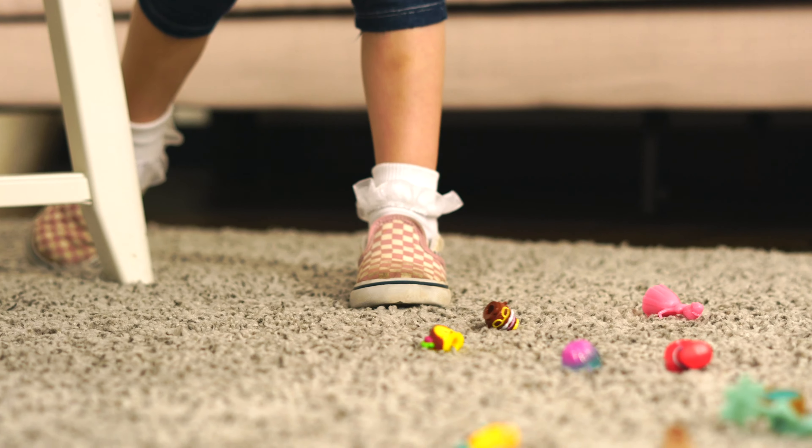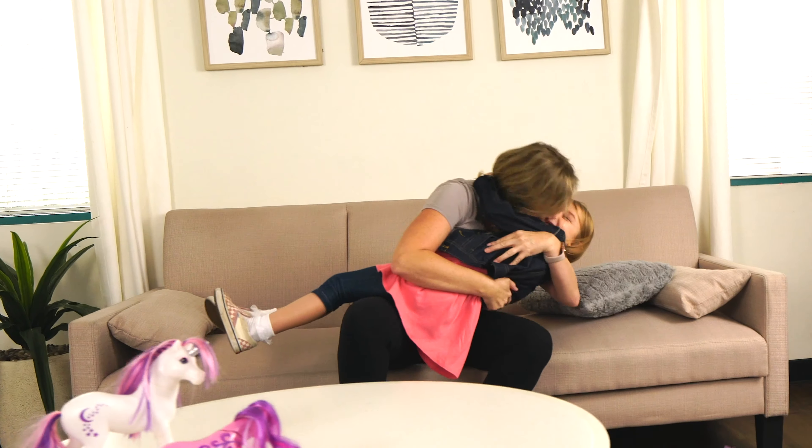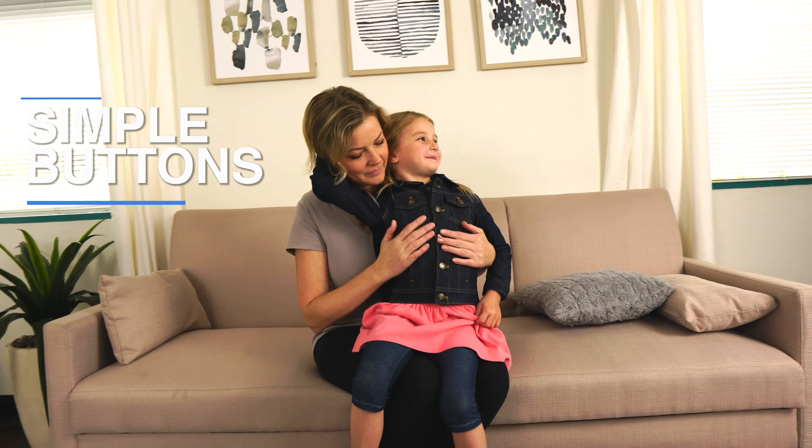Kids have many moods. Help simulate the calming effect of a hug with the stylish, practical weighted denim jacket for kids by ZUVA. Brass buttons allow your children to get in and out of the jacket with ease and comfort.